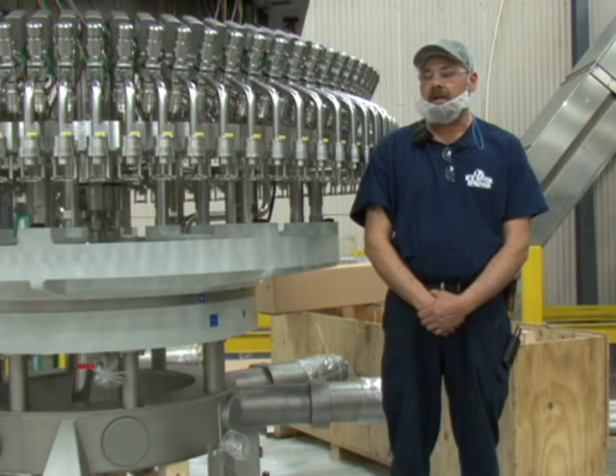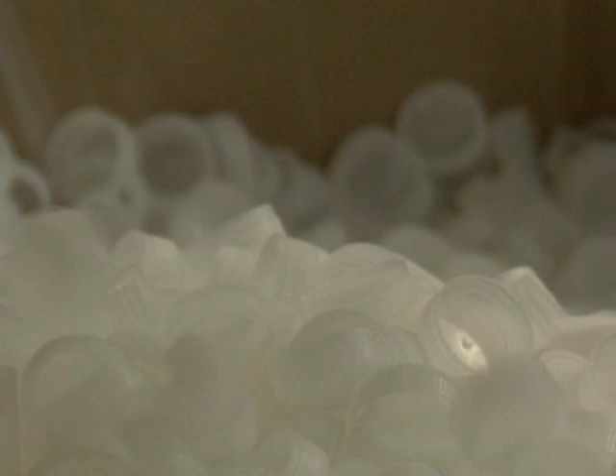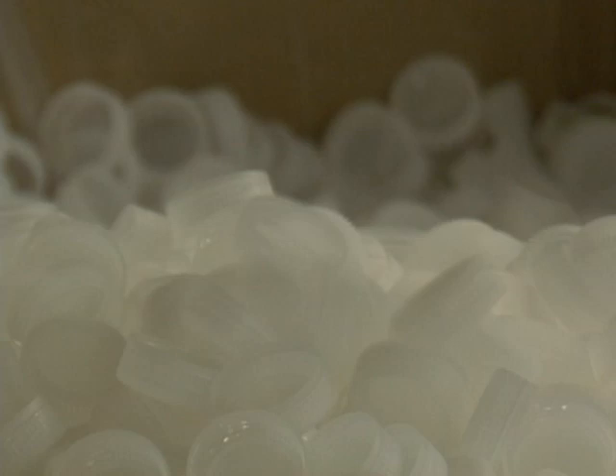Having an interest in how things work, what makes them function, someone who's interested in making the performance of a machine better, learning details about the machine, just basically enjoying working with your hands. My degree is in microbiology. I started as a microbiologist with a large food company and then eventually went to beverage manufacturing and have been doing this ever since.